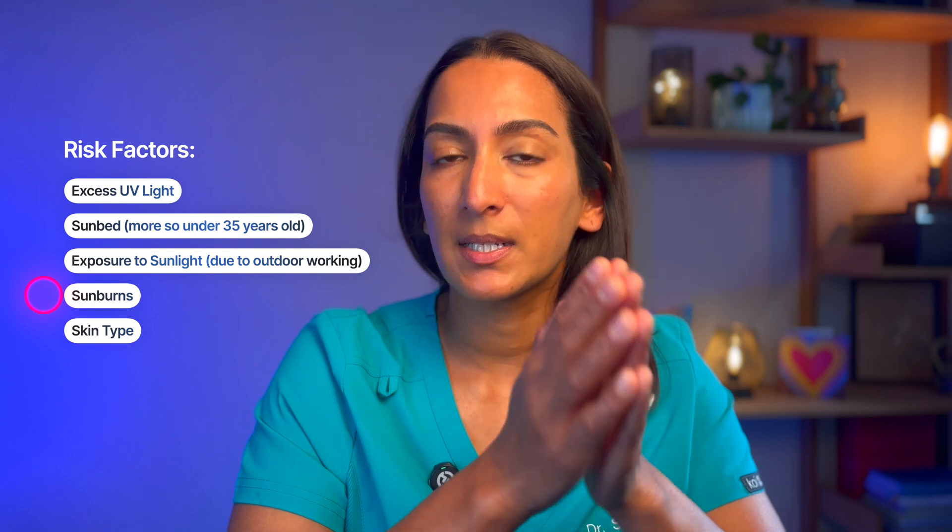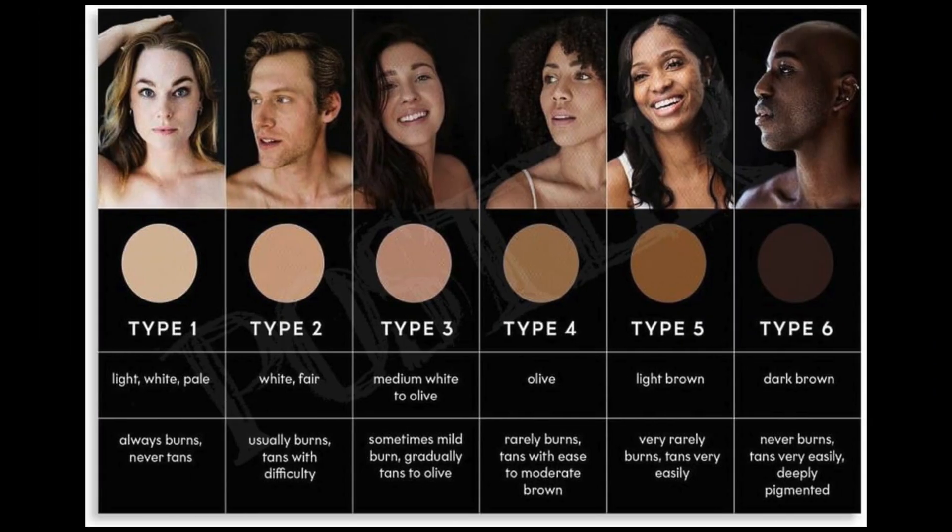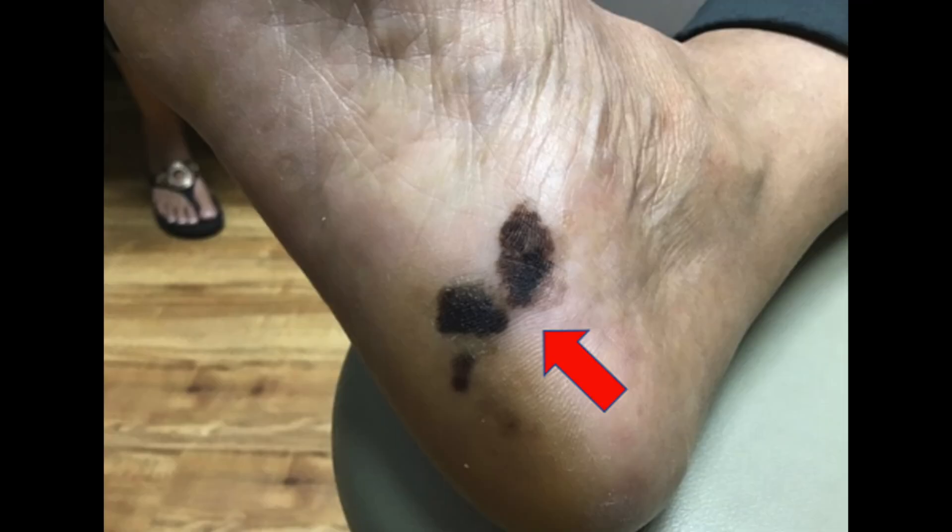This increased risk from sunburns is seen at all ages, not just in childhood. Your skin type and colour also affect your risk. If you tend to burn in the sun easily, you're at higher risk. People with Fitzpatrick skin type 1 to 2, especially those with fair or red hair, are more at risk, as are people with lots of freckles. People with Fitzpatrick type 4 to 5 can also get melanoma, albeit at a smaller risk — and if they do, it's most often a type called acral lentiginous melanoma, developing on the soles of the feet or palms of the hands.